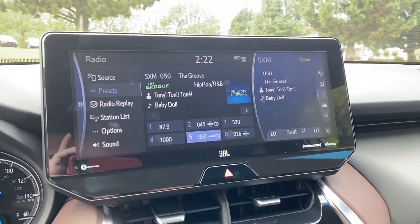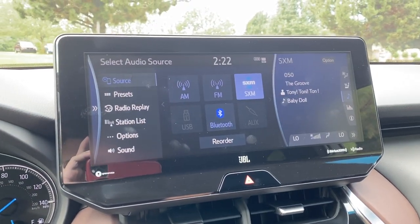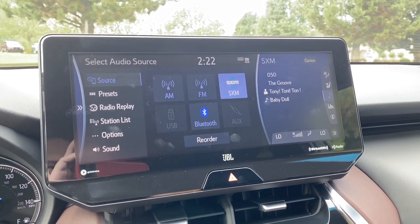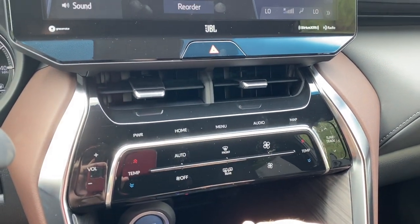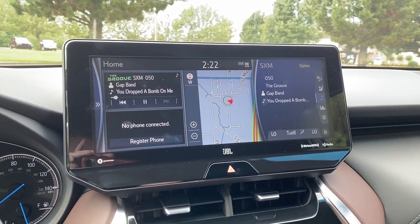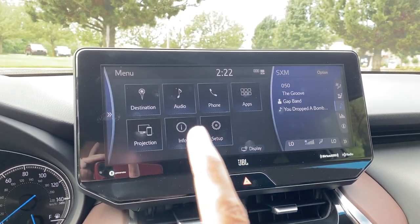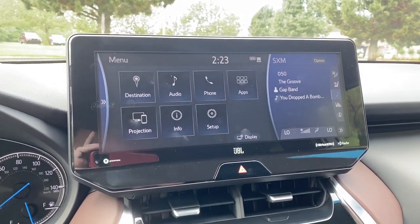You can press on any of those options and it will make that part of the screen larger. Going to audio makes it larger, and then under sources we've got AM, FM, SiriusXM satellite radio, USB, Bluetooth, and auxiliary. Of course we have projection via Apple CarPlay and Android Auto. Down below we have touch capacitive buttons to navigate each screen, and going to our menu shows destination input, audio, phone, apps, and projection for Apple CarPlay and Android Auto.